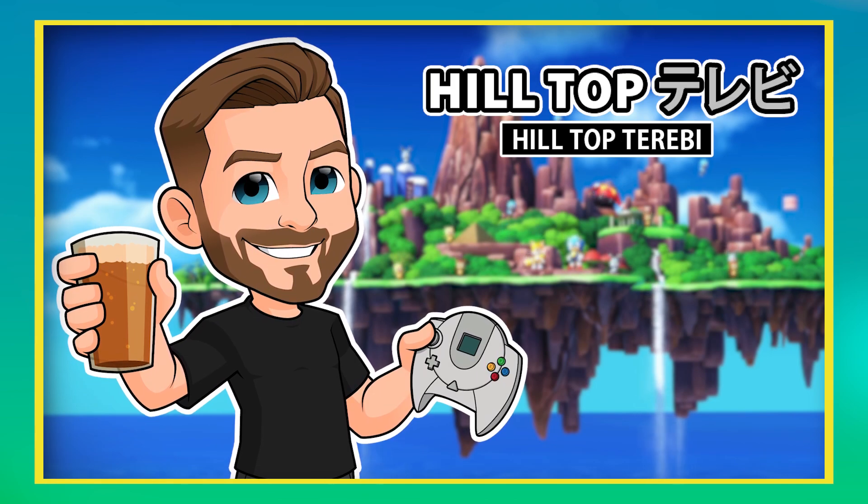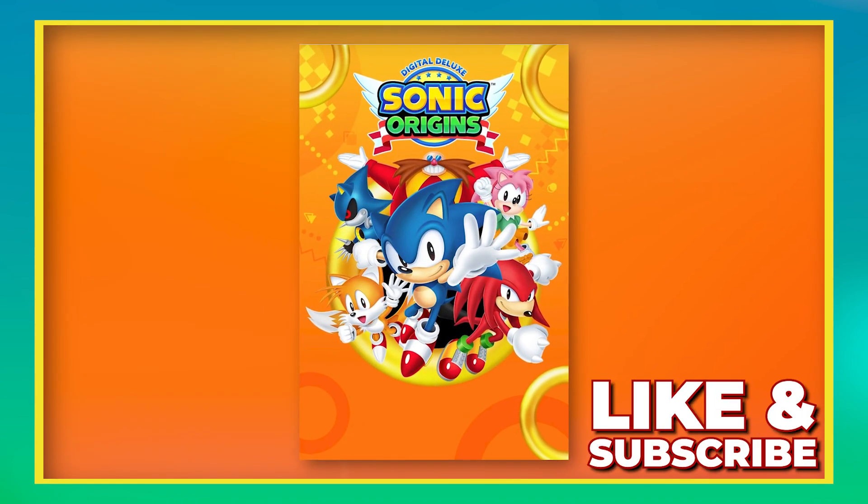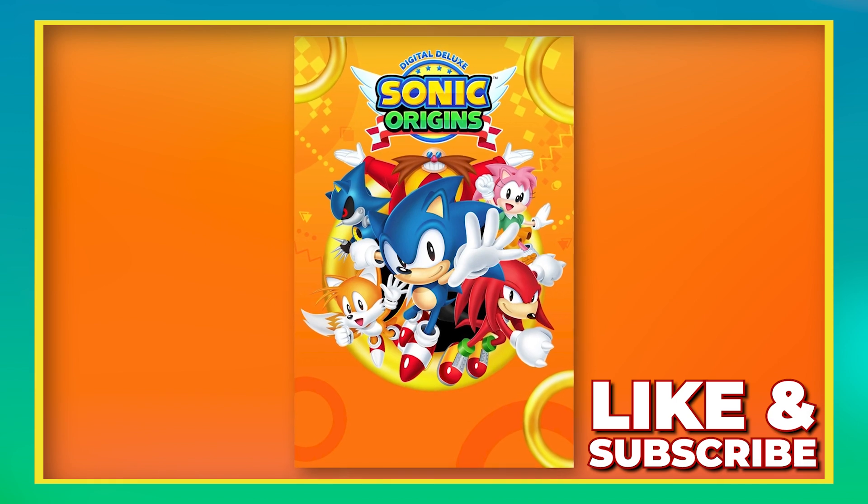Hello and welcome to Hilltop Terabee. This is my review of Sonic Origins, a modern-day collection of Sonic's greatest 2D adventures.